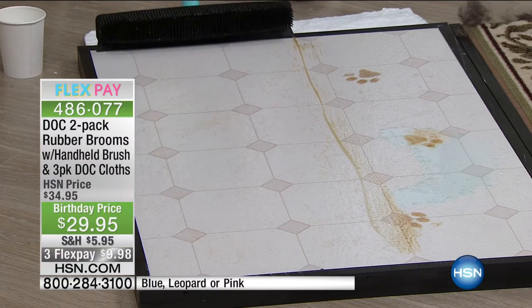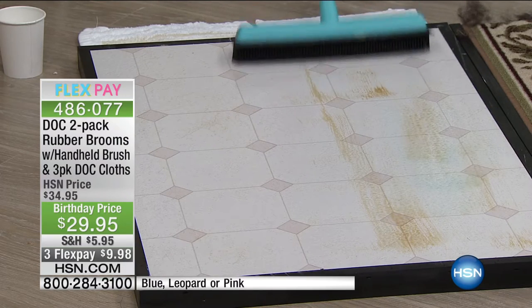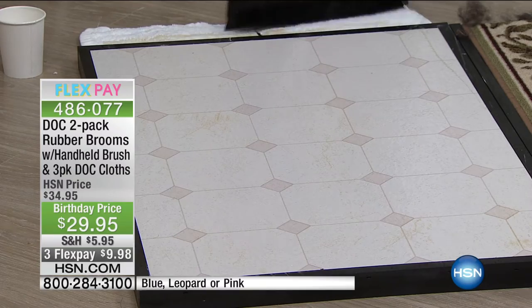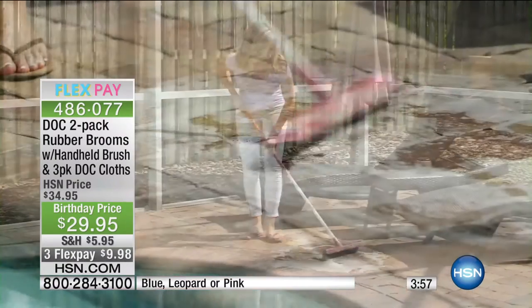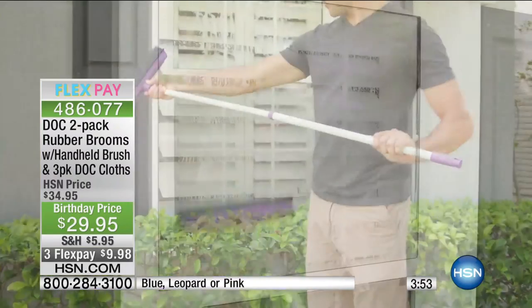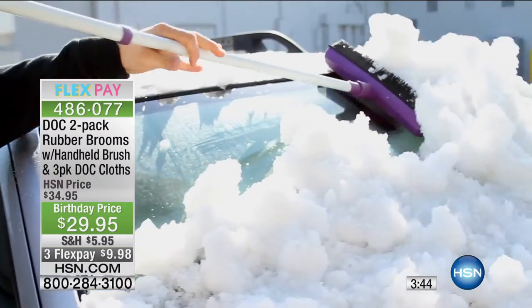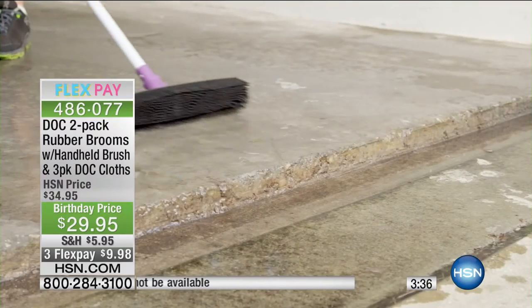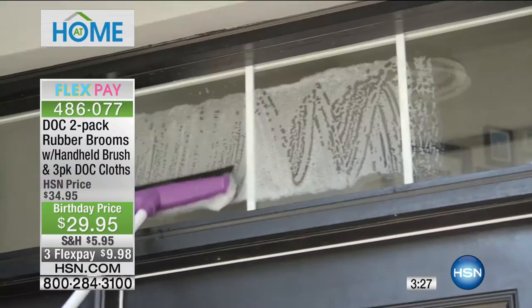Almost every professional cleaning service out there has rubber brooms. Salons in Europe and Asia all over the world use rubber brooms because of these quick results. The real beauty is you don't have to pull that vacuum out every time — most messes that are clumpy are hard for even a vacuum to get. You're not going to vacuum up broken glass. Having two is great — keep one in the trunk of your car for when you need it. You can extend them and shrink them down and keep one wherever you need it.